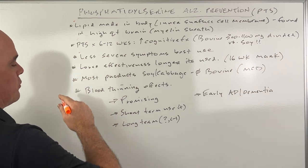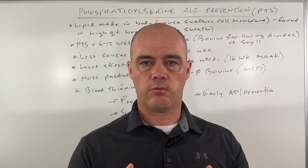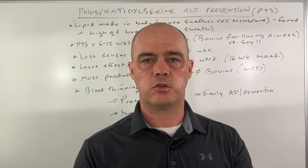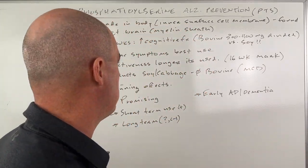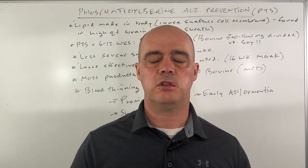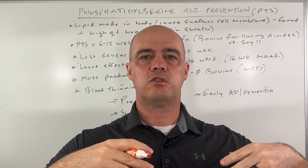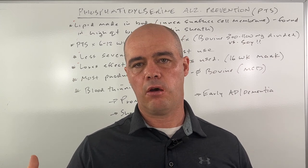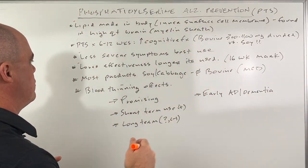Based on the few studies that we have — and there's not a ton of them — it appears that PTS is more helpful in the early stages of dementia or even early Alzheimer's. It's not very effective or doesn't appear to be very helpful with more advanced symptoms. There's also this sixteen-week mark we see in these studies where it can be beneficial, but then it seems that symptoms come back and PTS doesn't continue to help people.